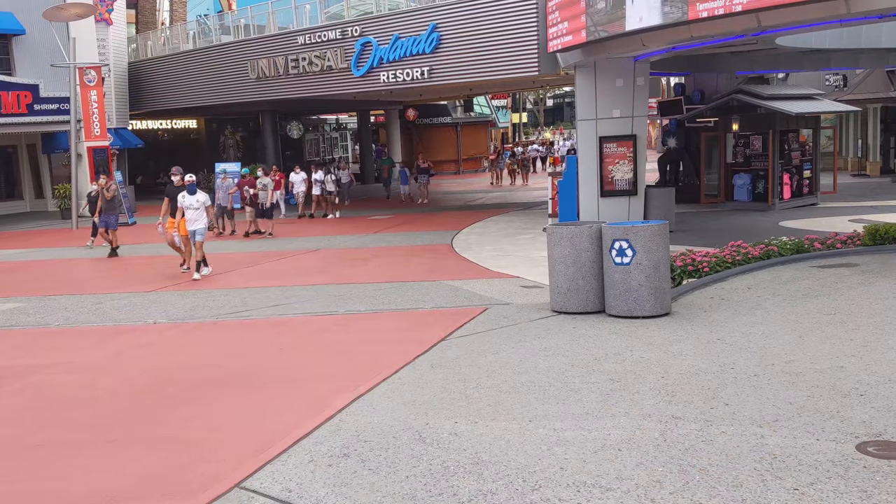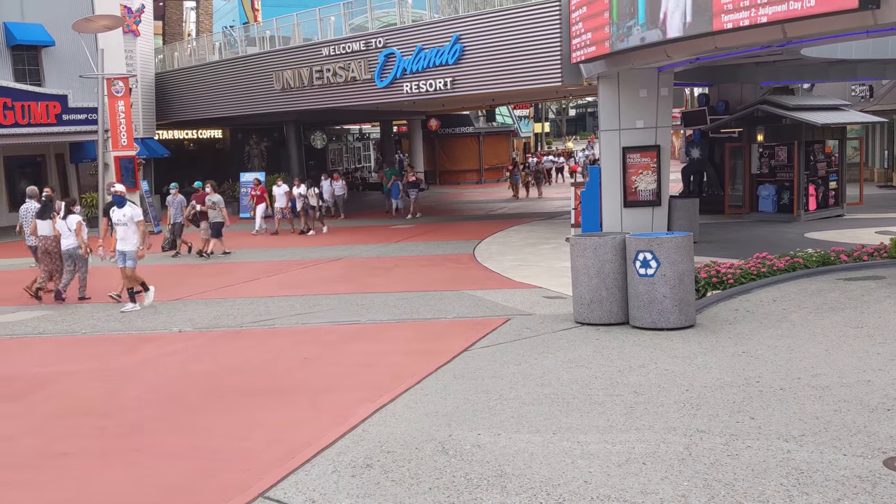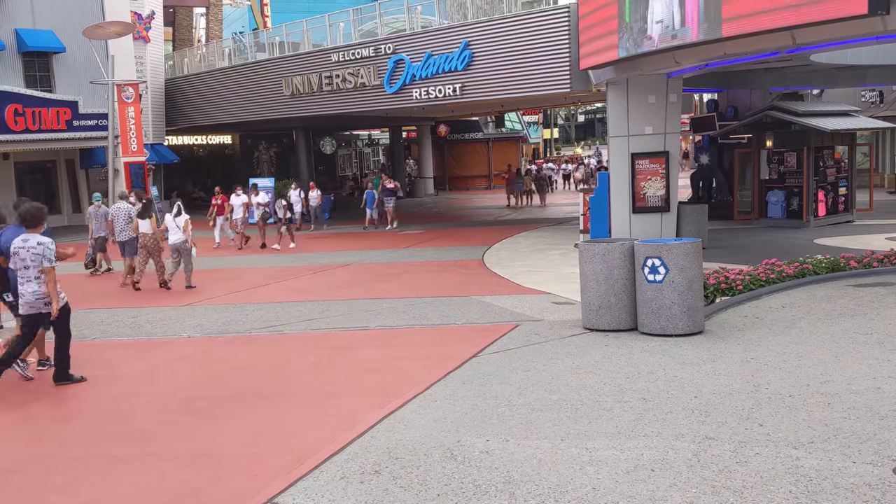If you decide not to get your wand online, the first Universal Studios store where you can get a wand is at the airport. It's always a good idea to get your wand before you get to the parks because the wands come in these big unwieldy boxes that don't fit in the lockers, barely fit into your bags, and they're just a mess to carry around.